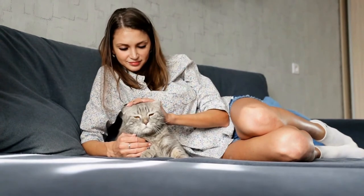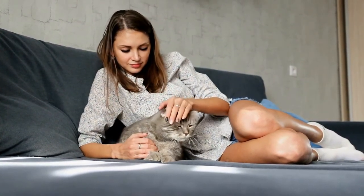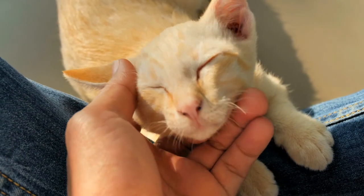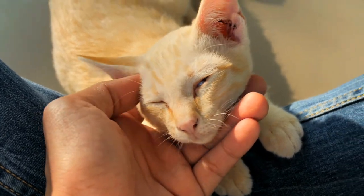That's because an allergenic protein called Fel d1 is created in cats' sebaceous glands in their skin, as well as in their saliva, dander, and urine. Since all cats have these things, they all produce Fel d1, and that means you expose yourself to them every time you touch any cat.